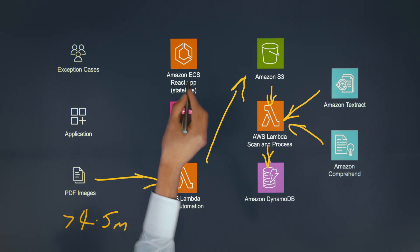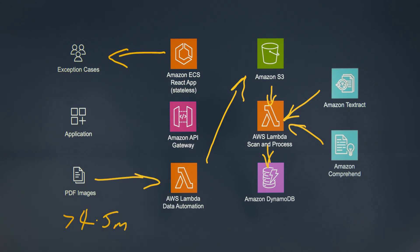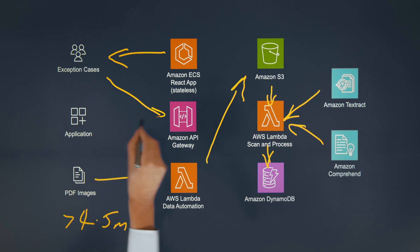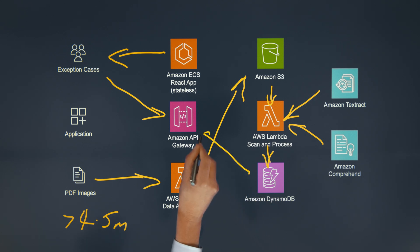I assume that sometimes you need manual intervention. How do you deal with those edge cases? Yeah, because the images aren't always that great — we can't always get all the text out of the image. So we have a web application hosted in ECS. That goes up to the web browser, which makes API calls. The API Gateway then pulls the data out of DynamoDB and presents it side by side with the image, so people can review the data next to the image and fill in the gaps.